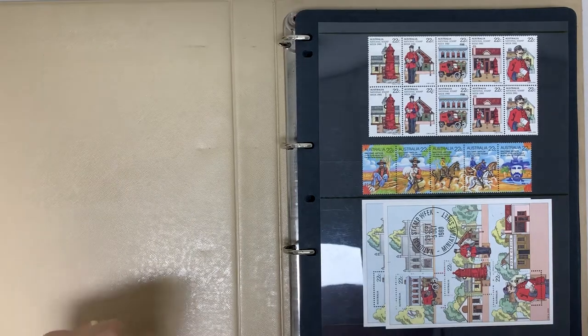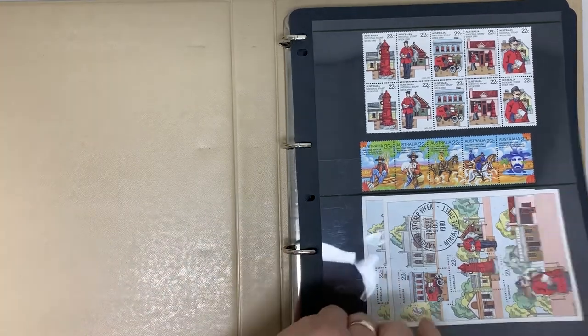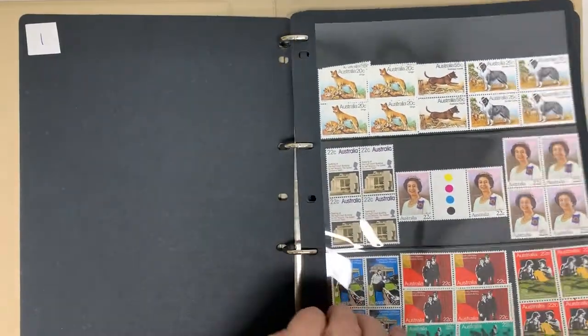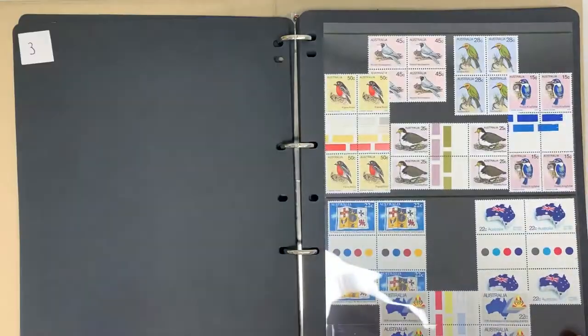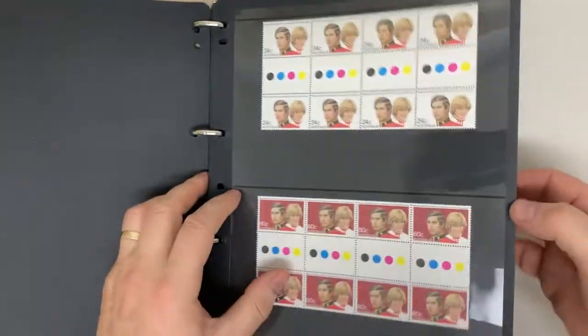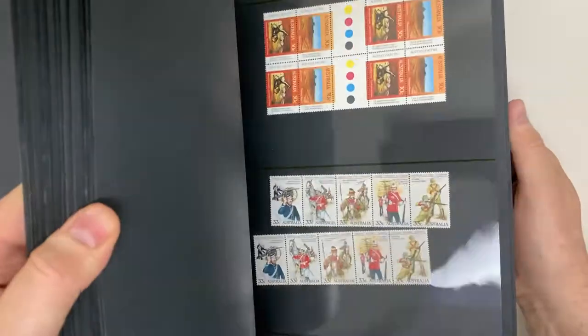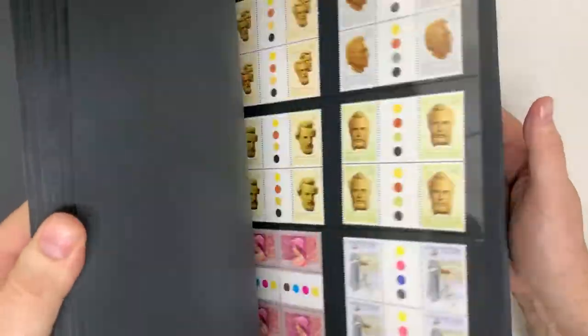Abacus Auction sale, Lot 977 for $9.77. I would have listed this under Australia because most of the value is in the Australian mid-decimals, which there's quite a bit of.